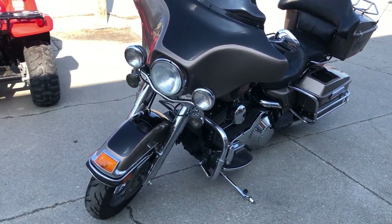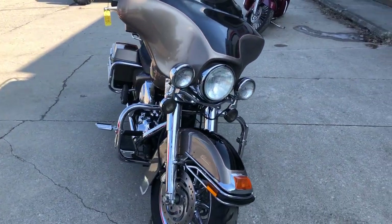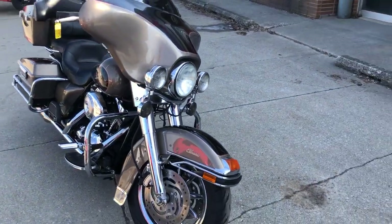You can take a close look at all the chrome — chrome wheels, chrome front end, chrome all over the motor, highway pegs, and much more.